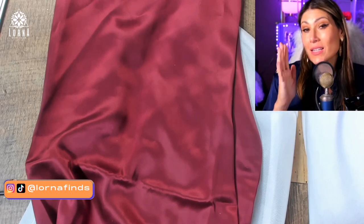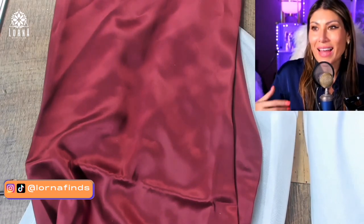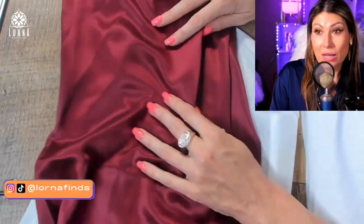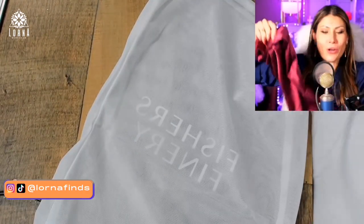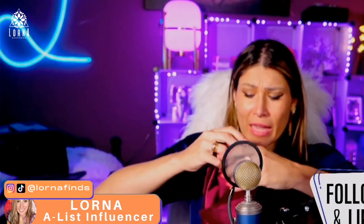As we age we lose collagen and we need to hydrate our skin. But when you sleep on a cotton pillowcase it takes out the moisture in your skin, making wrinkles more likely. This is why I started using this — I wish I had known this before!